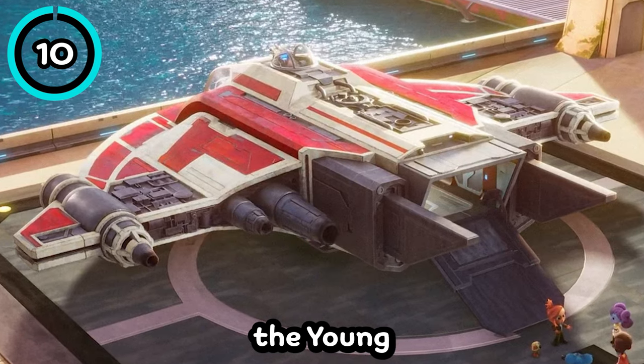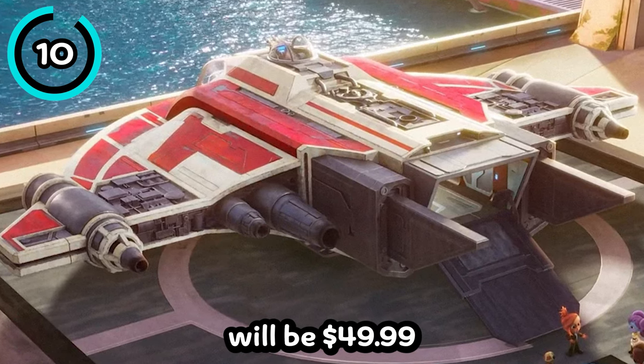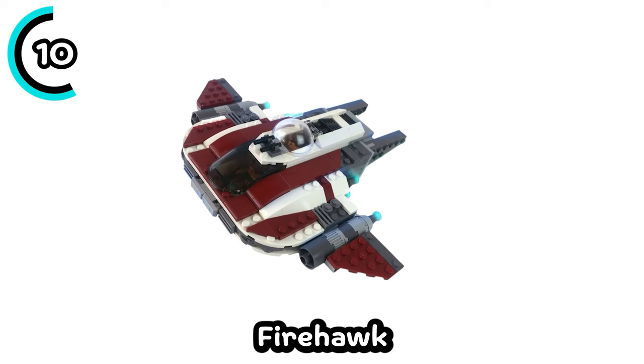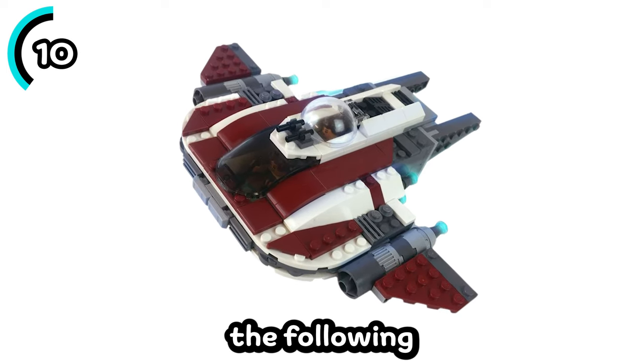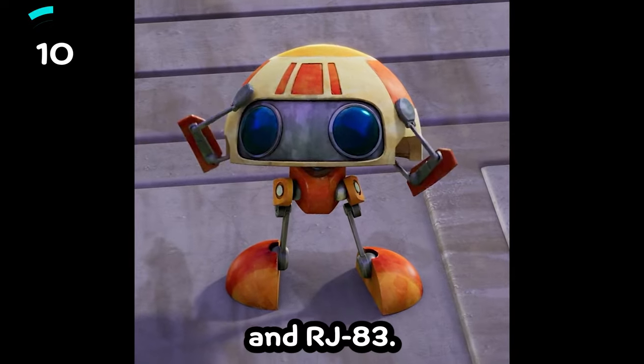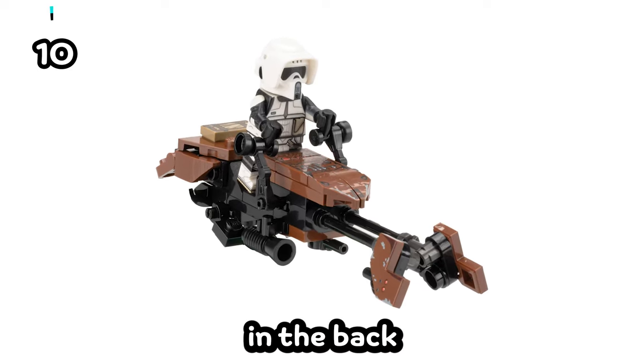The next set is from the Young Jedi Adventures show and will be $49.99 with just over 100 pieces. It is a Crimson Firehawk ship, and it is rumored to include the following minifigures: Nubs, Nash Durango, and RJ-83. It'll also include a speeder bike to store in the back of the ship.